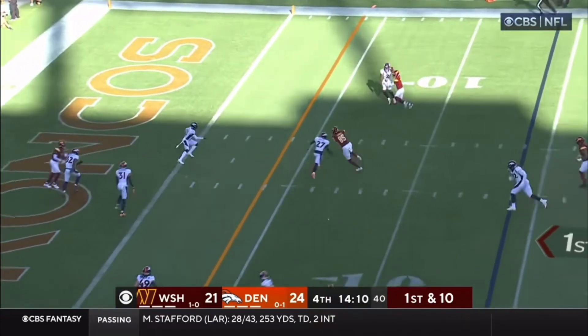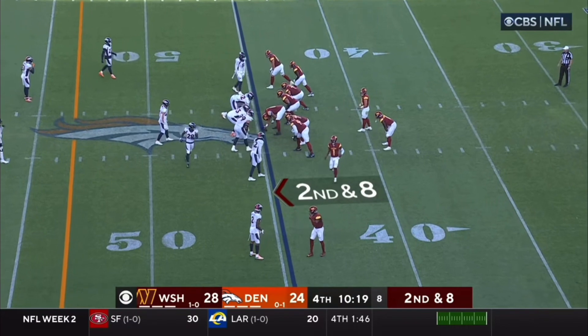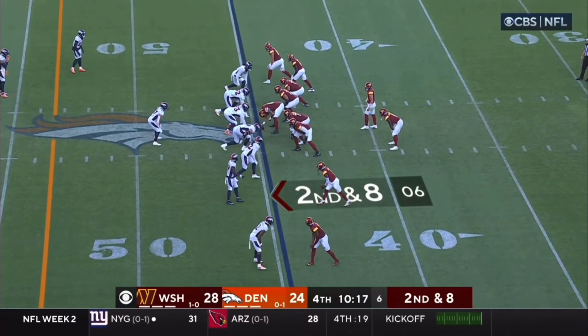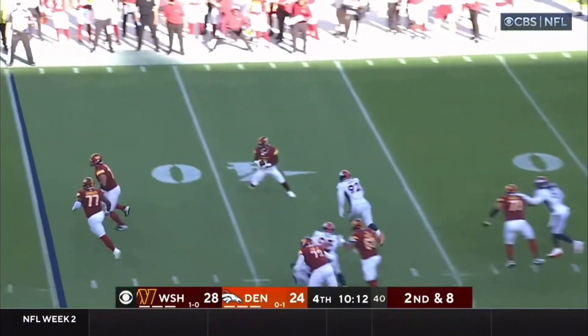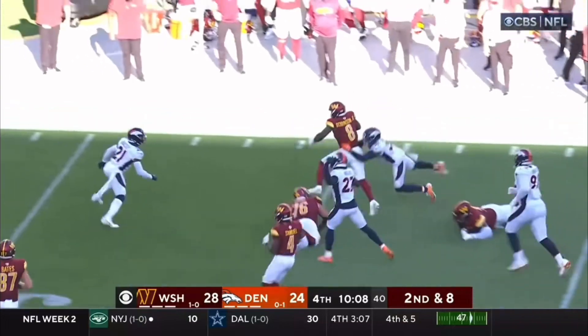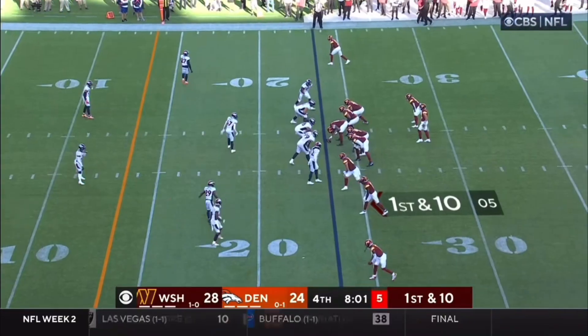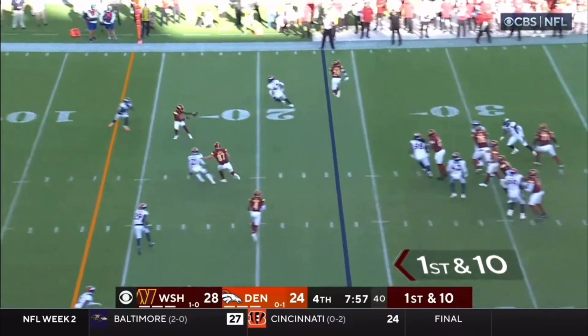What a play here. First and ten — Howell protected, over the middle, it's caught. That's Cole Turner. Jaquan McMillan has now come onto the field in that Denver secondary. Second and eight — Howell to the check, Robinson has some room. He's got a couple of lead blockers. First and ten as we cross the eight-minute mark in the fourth.